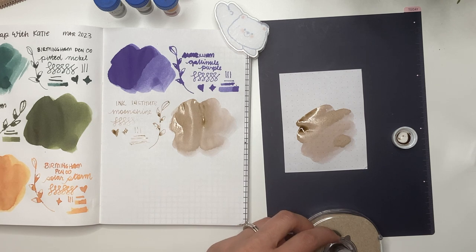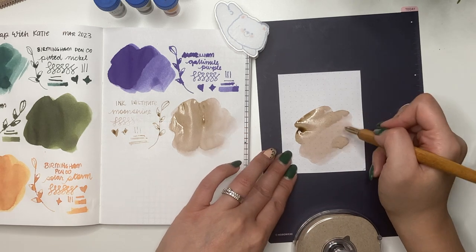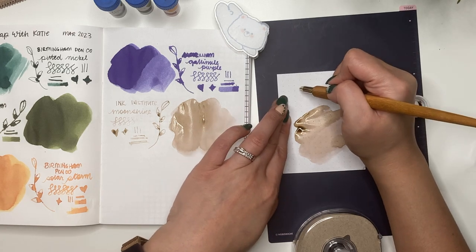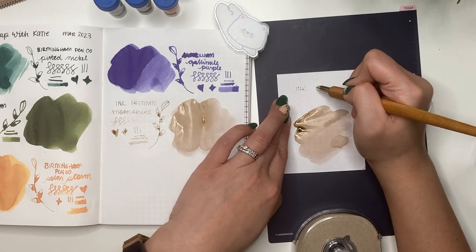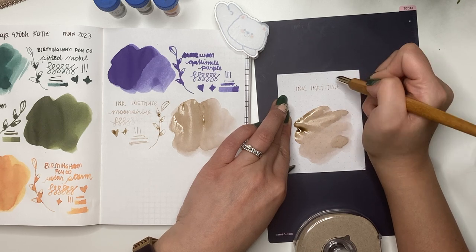Labeling it Ink Institute Moonshine. So pretty! It reminds me of Wearingeul White Rabbit, though I've never tried that one. I didn't put as much ink on the nib this time to prevent feathering. It is quite light - it might only do really well in stub nibs - but look at the shading on the Rhodia paper. This will be fun to paint with.